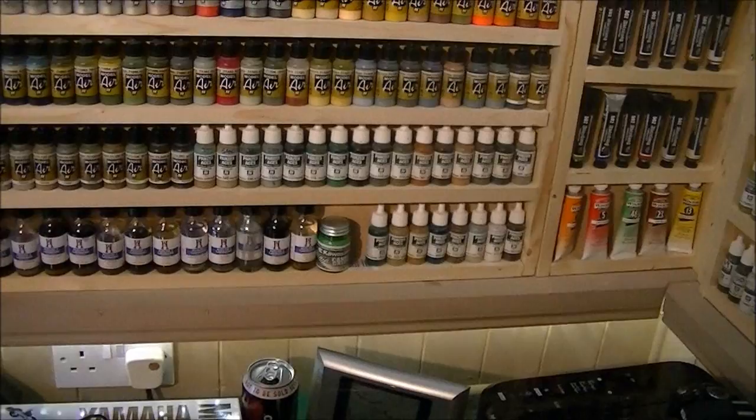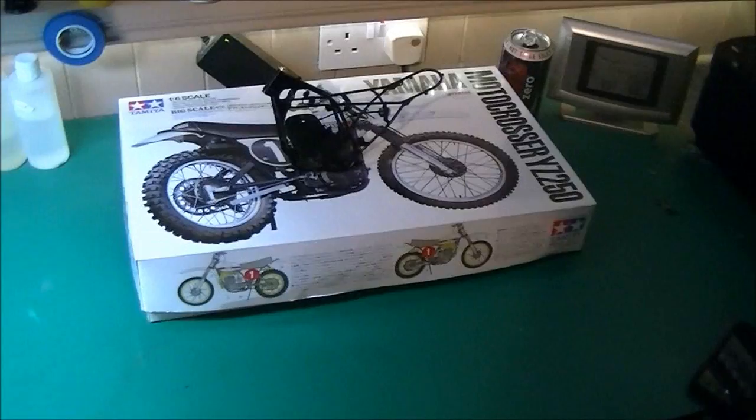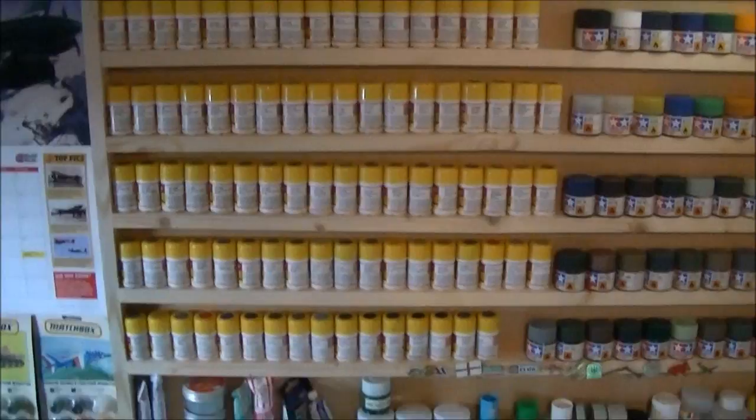Current model build is that giant motocrosser bike. Then we've got the full Tamiya range — all the acrylics. The full Life Colour range — superb paint, absolutely brilliant.